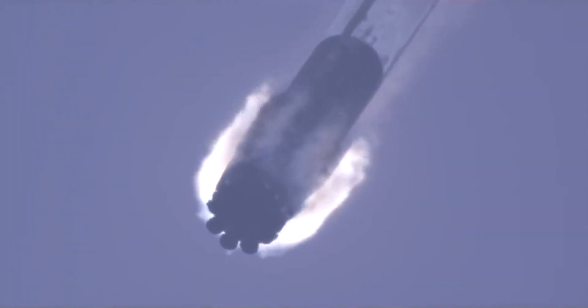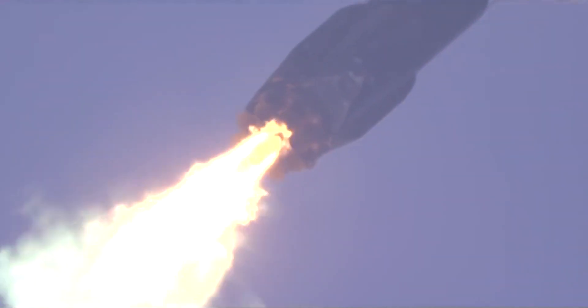Landing burn startup. Landing burn underway. First stage landing legs will be deployed shortly.